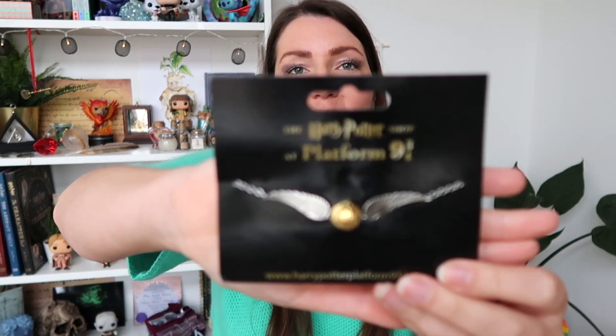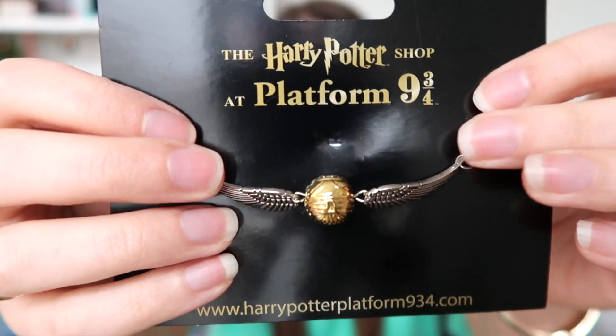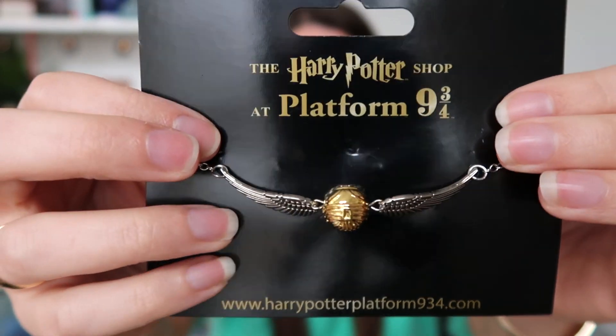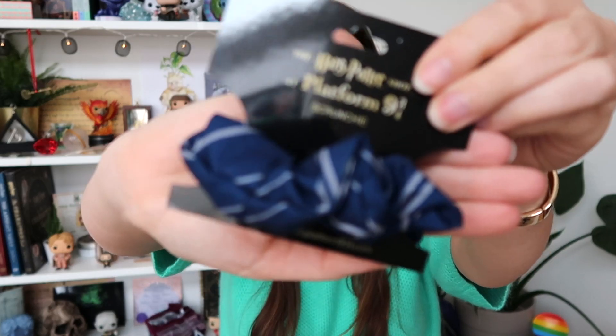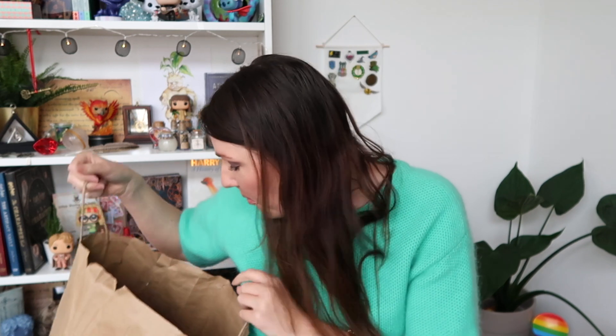Next up I bought another Platform 9¾ exclusive — a golden snitch bracelet. Look at that, it looks gorgeous and I can't wait to wear this! And to show a little bit more Ravenclaw pride, I bought this super cute scrunchie in my house colour.